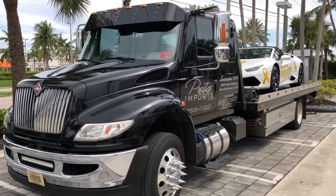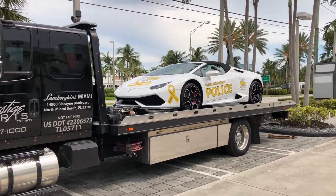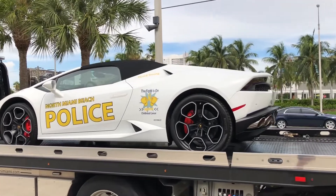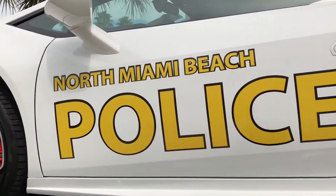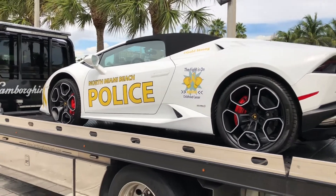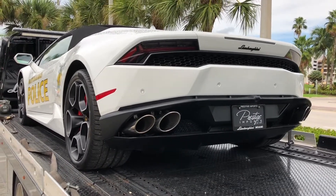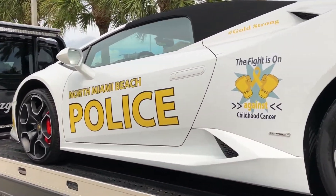Welcome to my channel and another beautiful — more or less beautiful — day here in sunny Florida. There was a bit of rain today, but that's not the topic. Look at this cool Huracan Spyder. It's branded as North Miami Beach Police. My guess is it's not an official car — it's just for show, to fascinate adults and children alike at events. In Dubai, Huracans are used officially by police, but here in Miami it's a bit different — still cool though.